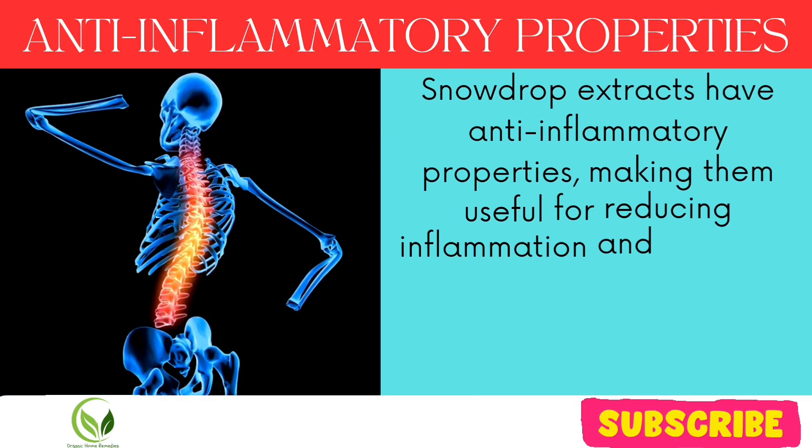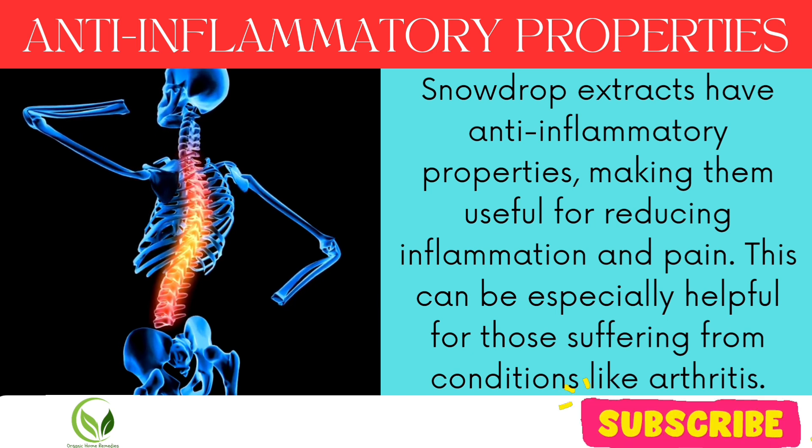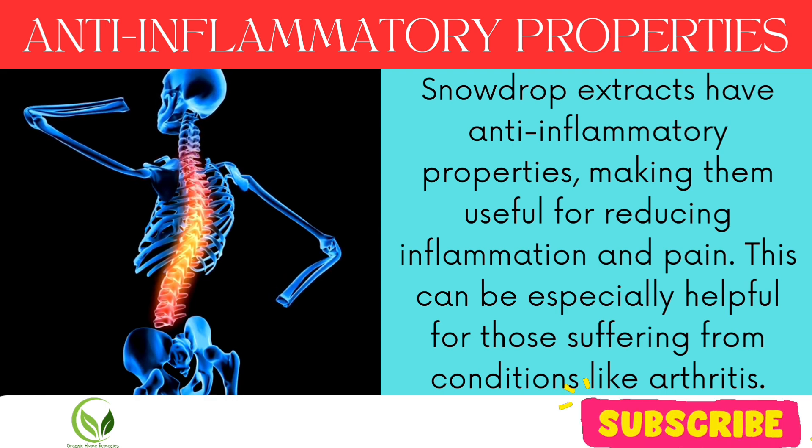Anti-inflammatory properties: snowdrop extracts have anti-inflammatory properties, making them useful for reducing inflammation and pain. This can be especially helpful for those suffering from conditions like arthritis.